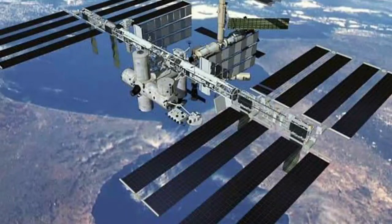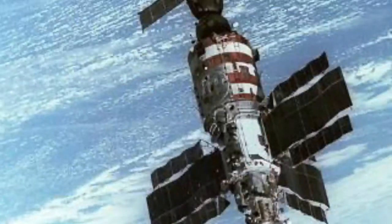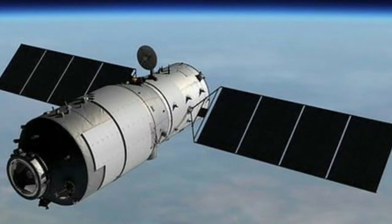What is the name of the space station? International Space Station. There are 10 space stations in total. Their names are: Salyut 1, Skylab, Salyut 3, 4, 5, 6, 7, Mir, Tiangong 1, and Tiangong 2 — that makes 10 space stations.